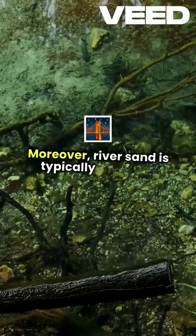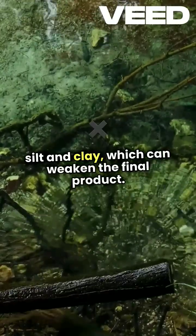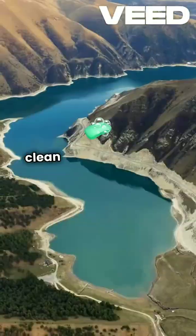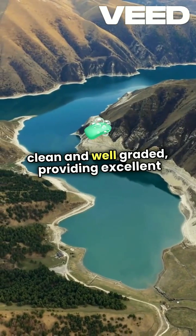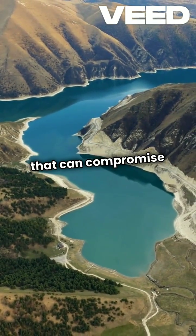Moreover, river sand is typically free from impurities like silt and clay, which can weaken the final product. Its natural filtration process ensures that it's clean and well-graded, providing excellent drainage and reducing the risk of water retention that can compromise foundations.